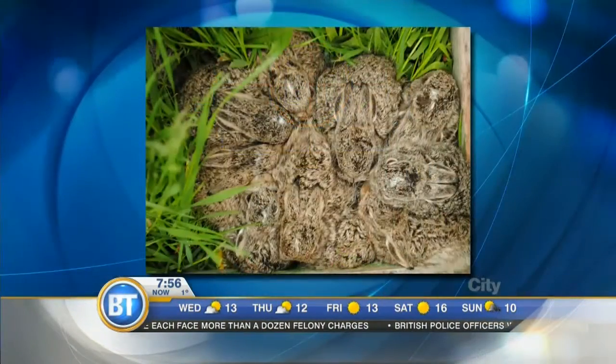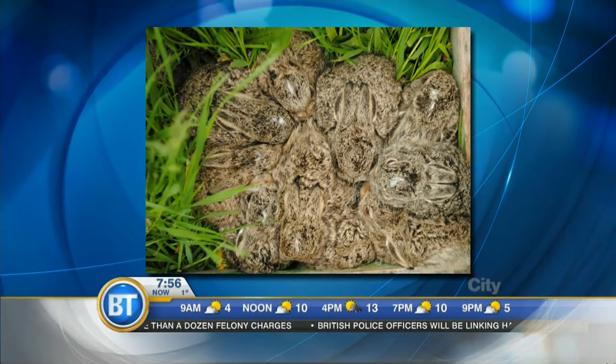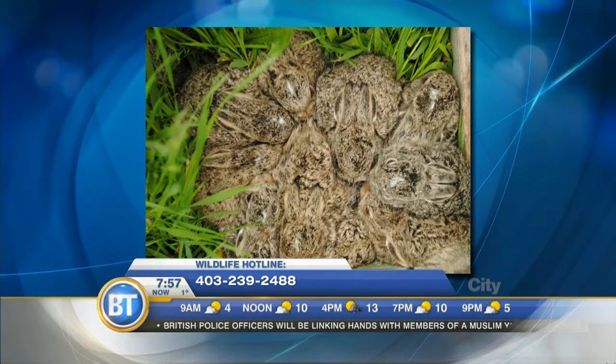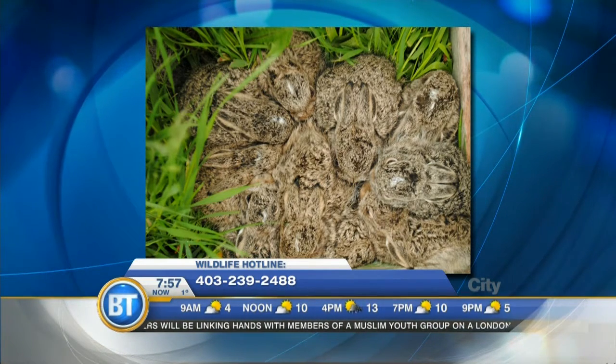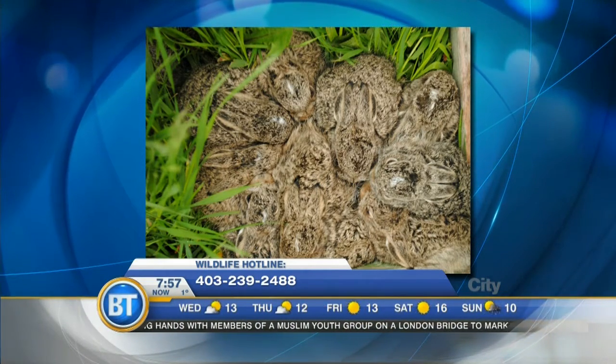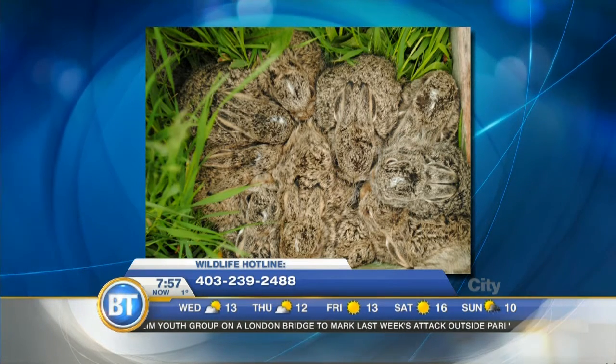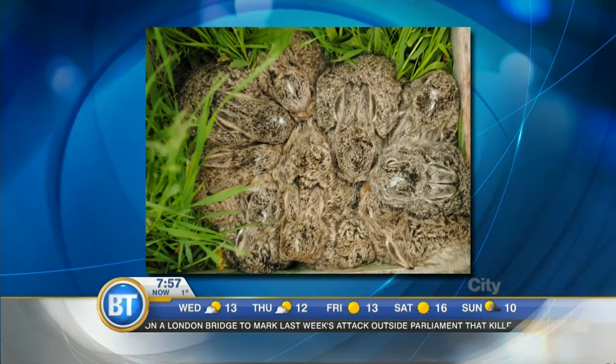We do have a hotline: 403-239-2488. We encourage people to phone if they're unsure — if they see an animal and think it might need help but aren't sure, please just phone us. We'd be very happy to listen to your situation and let you know whether an animal needs to come in or not. That extends to any wild animal you find, not just hares.